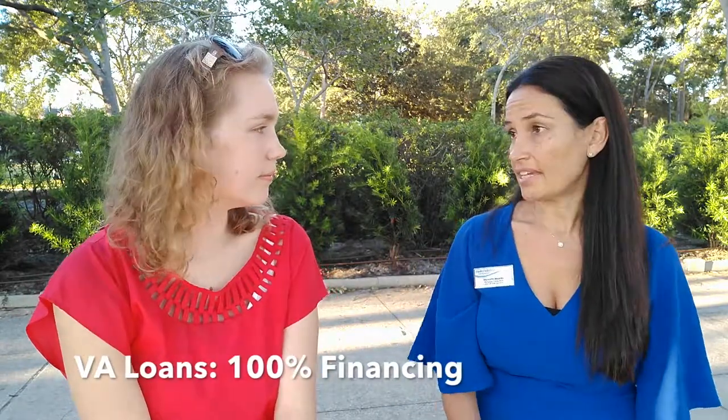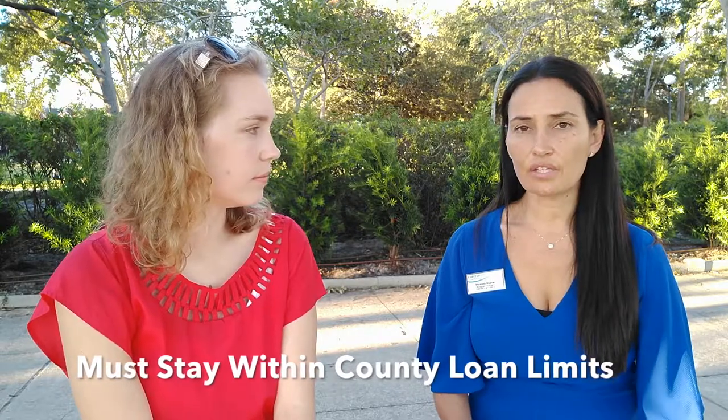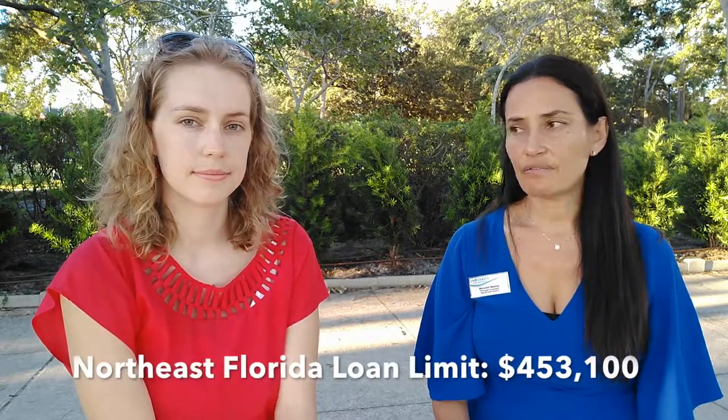What are some advantages to VA financing versus other options? So VA financing has a hundred percent financing, meaning there's no down payment required as long as you stay within the county loan limits. Here in Duval County, St. John's and Clay, our surrounding areas, it is a maximum of $453,100. So as long as your purchase price is within that, then you truly have no down payment required. And for that reason, it's a huge advantage because really every other type of loan is going to require that you put money down.